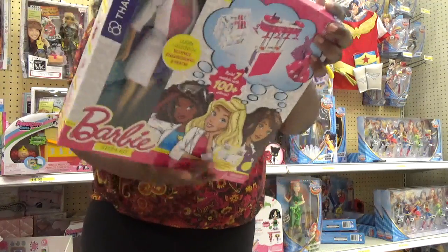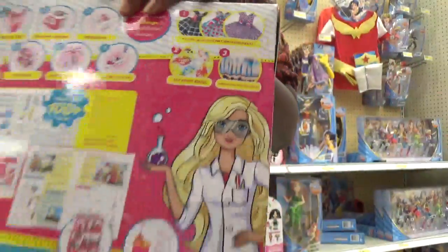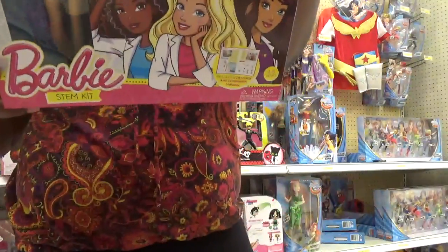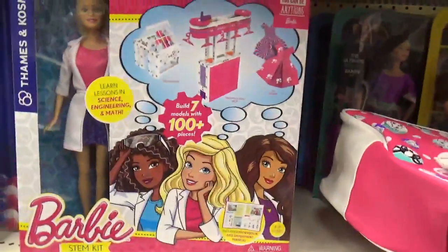A greenhouse — it looks like you can build several different things. Look at the back, that's really cool. So Thames and Cosmos looks like has teamed up with Mattel to make more STEM toys, and there you have it — the Barbie STEM kit by Thames and Cosmos.